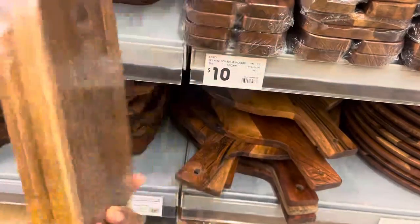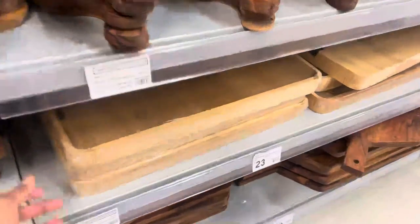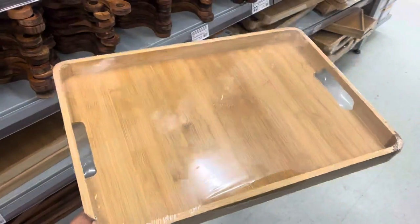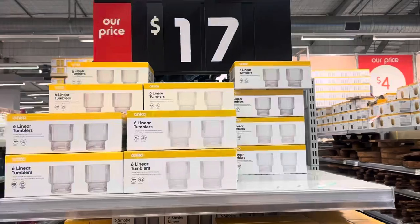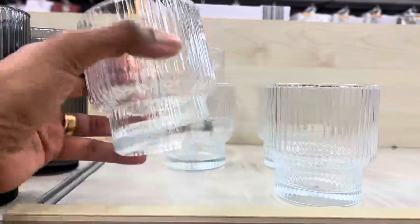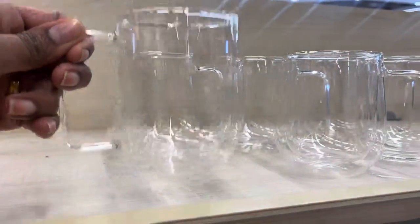Aren't these mini boards with the glass holder really cute? They come in a pack of two. I was actually walking this aisle looking for a cake stand with a dome, and they didn't have any. I then came across this bamboo tray with handles — if you love socializing this is perfect for appetizers, starters, or drinks when you have friends around. Next I checked out the glassware area and got tempted by these really cute tumblers in different colors, but I walked away. I don't need more glassware.